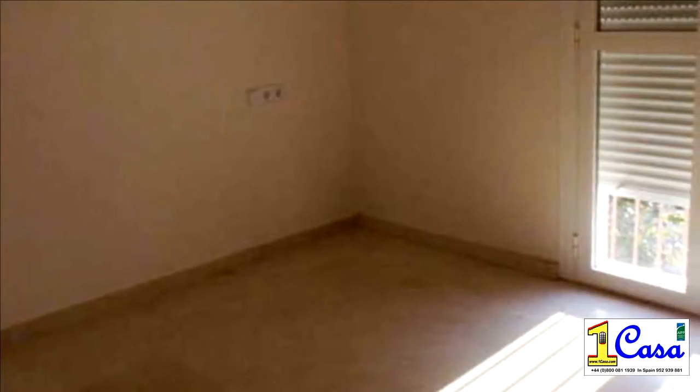Detached house in Marbella, 331 square meters on various floors linked by an indoor staircase. The basement floor contains a hall, garage, and cellar.